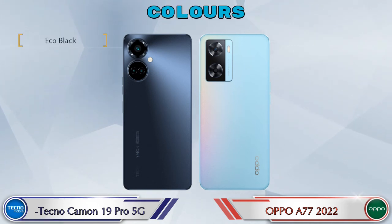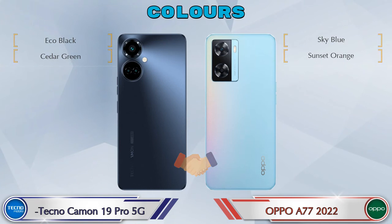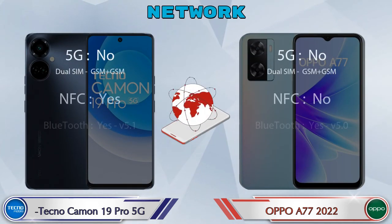Talking about color options, both phones have two color options. This is the detail about network, Bluetooth, GPS, and Wi-Fi.